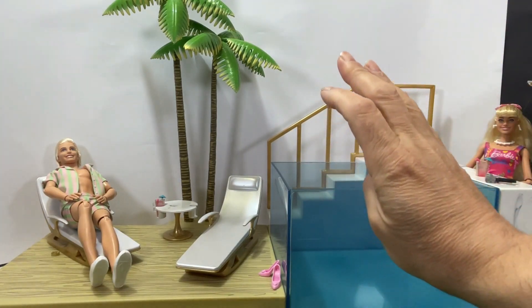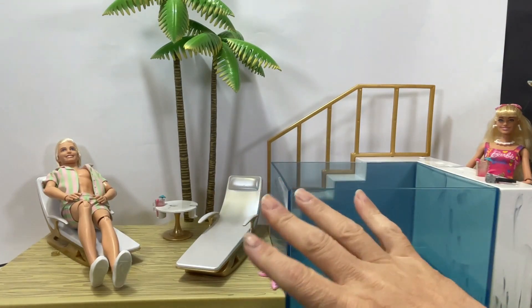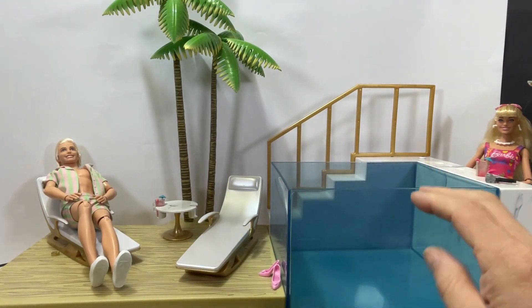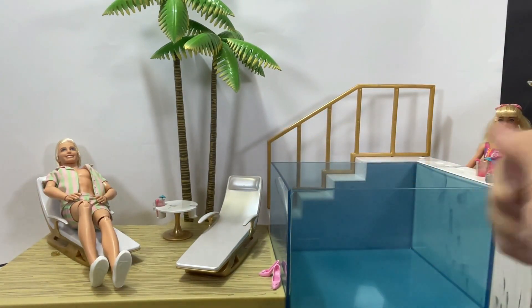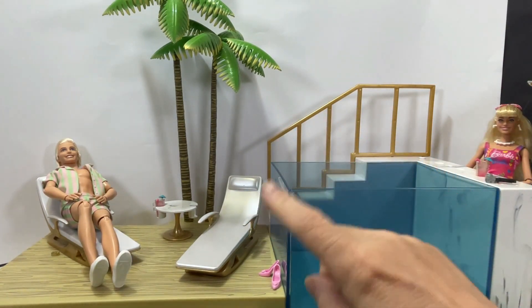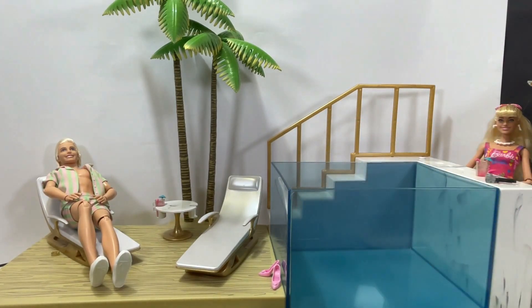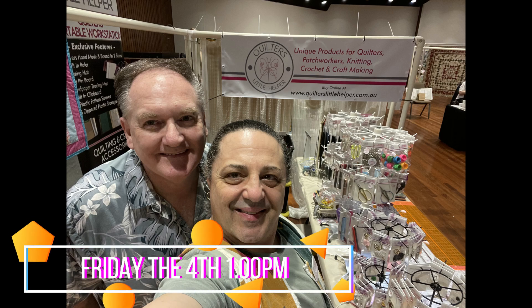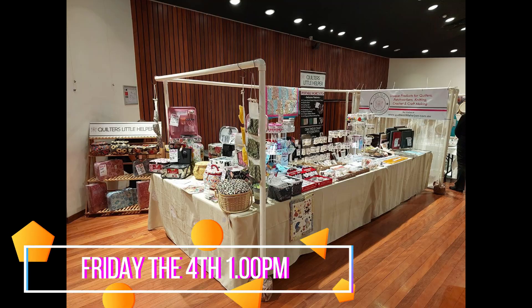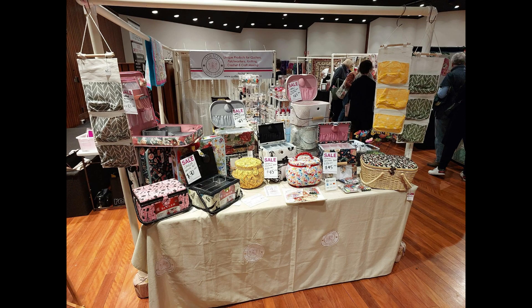I've had doll shows and quilt shows. I'll give you a little look at what the whole week has been and why I haven't been able to catch up with some of my videos. So with this video, let me show you what we've been up to. We start at Friday afternoon at one o'clock, and we set up our quilter's little helper at the annual Camden quilt show. This is what it looks like.